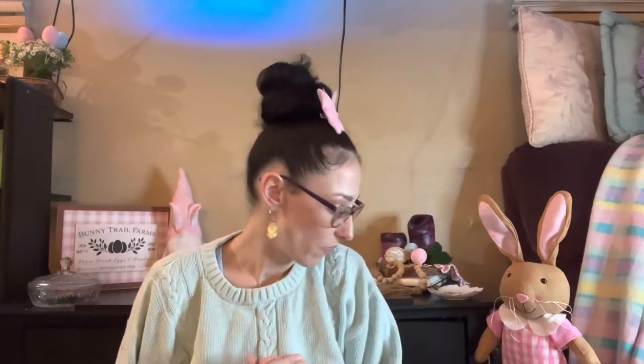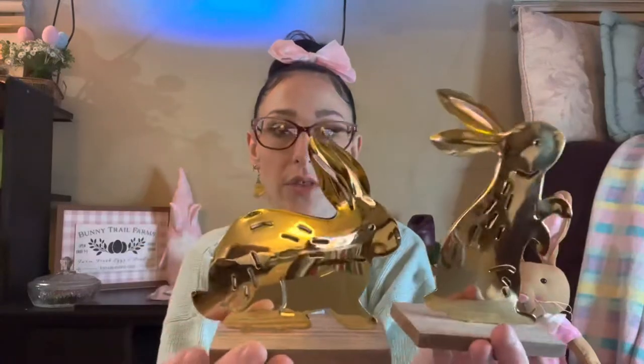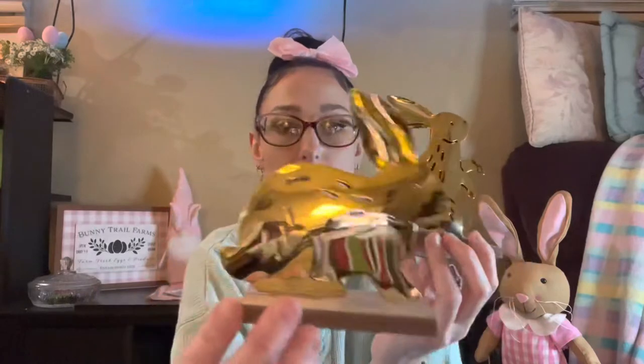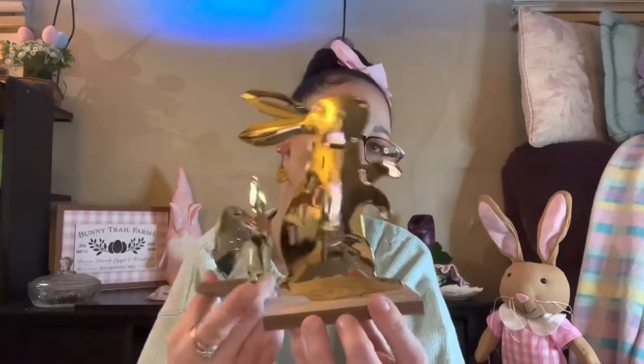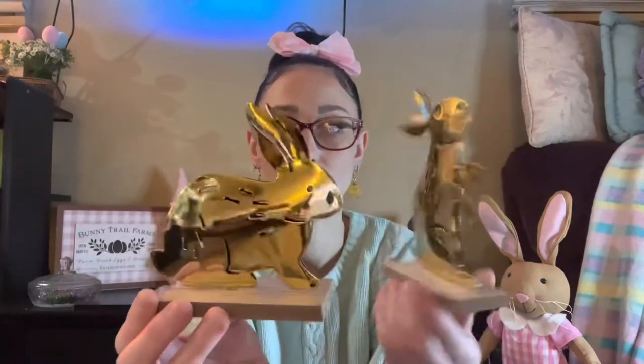The last thing I got from the Target Dollar Spot for home decor — I'm also going to show you stuff for the kids' Easter baskets and throw that in with this video. So I found these larger bunnies, three dollars each, and they have different poses from the mini ones. One is just sitting and the other is standing. I'm going to do the same thing with antique wax to rough them up a little, make them look older — so cute for three dollars.